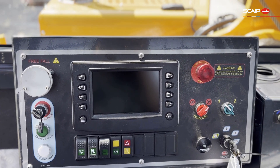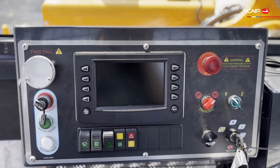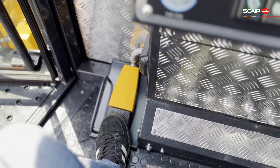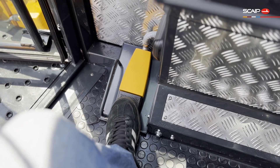We have also fitted these pipe layers with a brake pedal for operators to more easily be able to engage the parking brake to safely secure the machine when laying pipe on a steep slope.